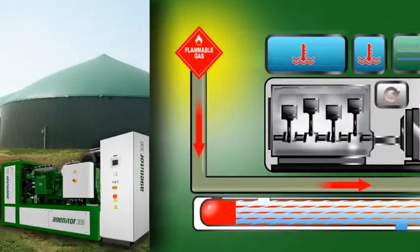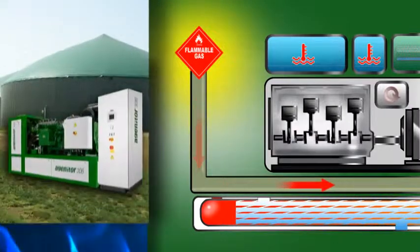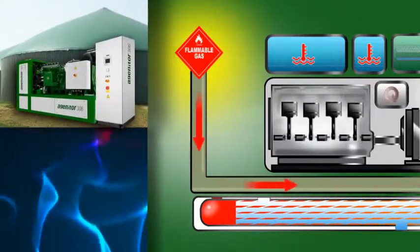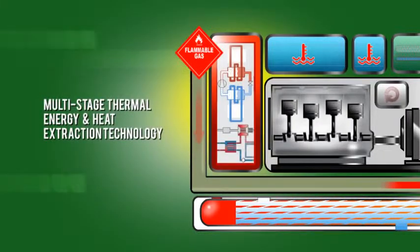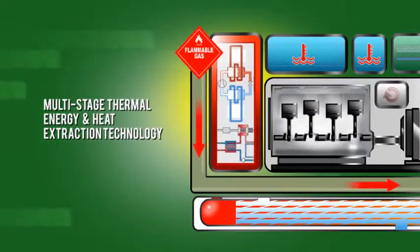No matter what the fuel source — natural or biogas — our systems prepare the gas and, if necessary, clean the fuel for optimum combustion. The advanced multi-stage thermal energy and heat extraction technology is designed as a closed loop.